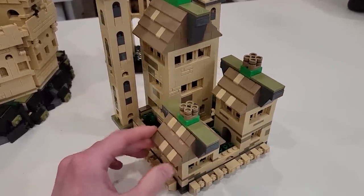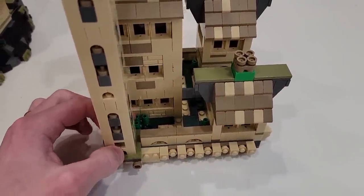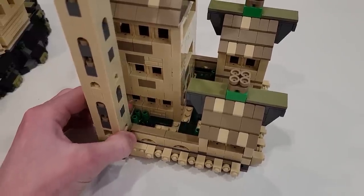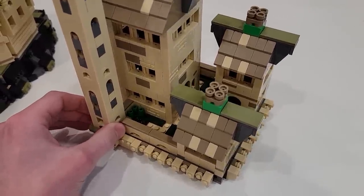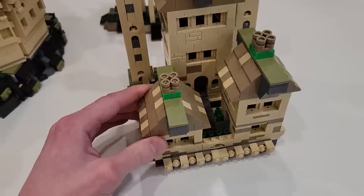This is actually the castle grounds. You'll see there is some tile work done on the inside, and we use those cone elements to create some bushes and greenery.